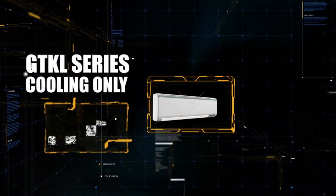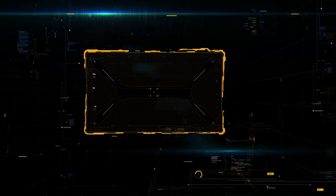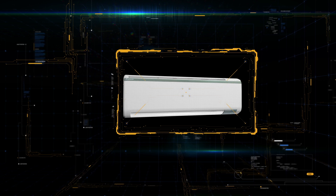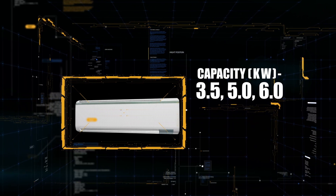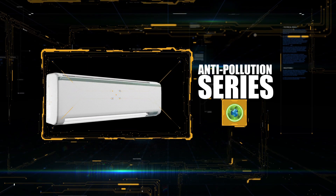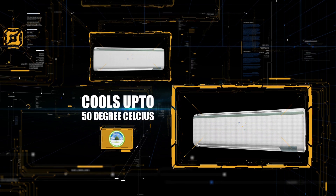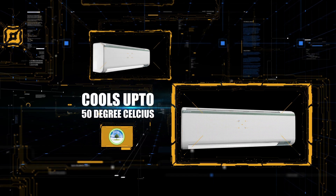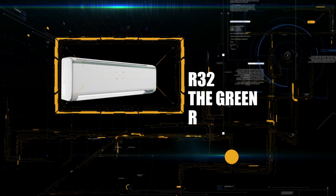A new-age high wall split inverter air conditioner, available in 3.5 kilowatt, 5 kilowatt, and 6 kilowatt capacity. This new-age air conditioner not only takes care of inside room comfort but the outside environment too. Our R32 green refrigerant, which flows through its copper coils, not only provides more cooling and consumes less power, but also emits low CO2.